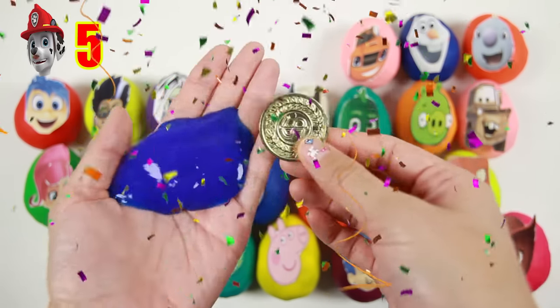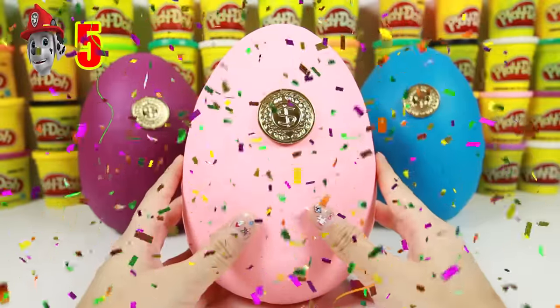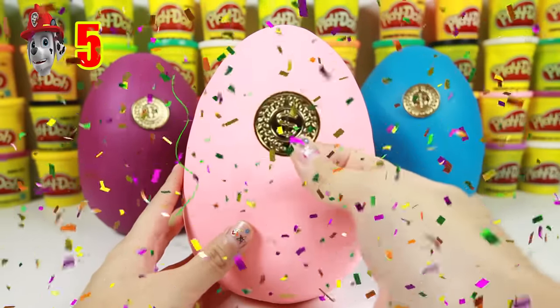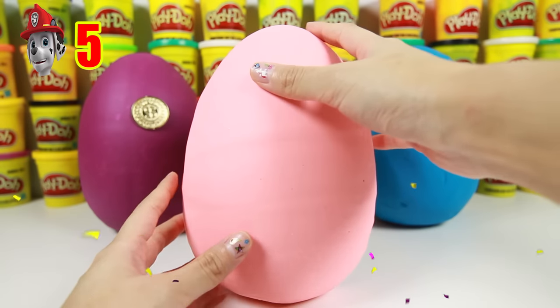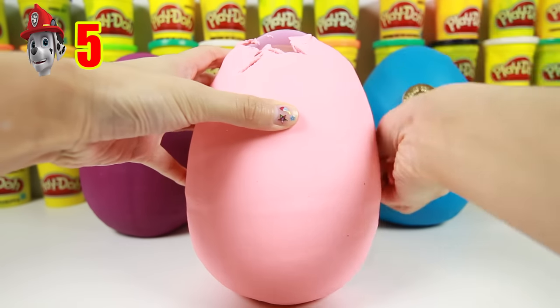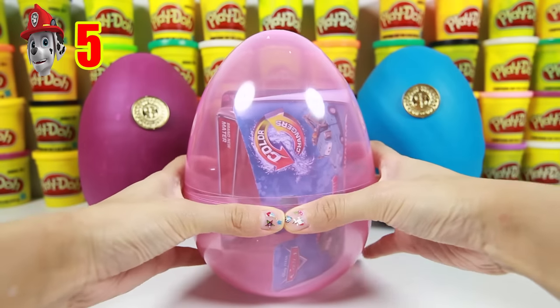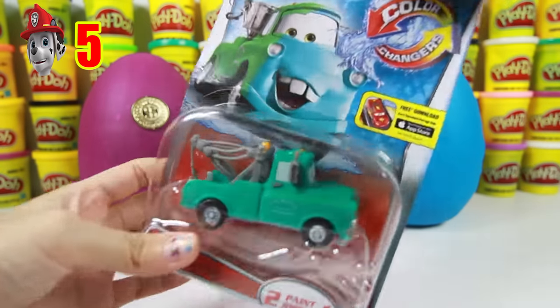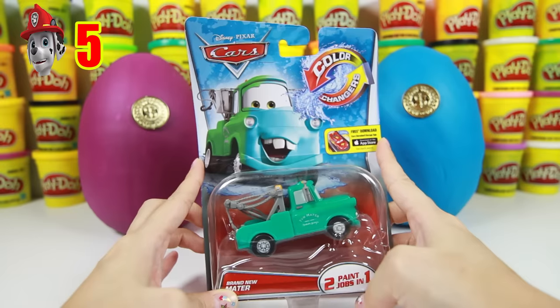Now we get to open up one of our 3 special gold coin surprise eggs! How exciting! Let's take off this special gold coin and remove the pink Play-Doh to see what's inside. Hey look, it's Mater from the Disney Cars movie!